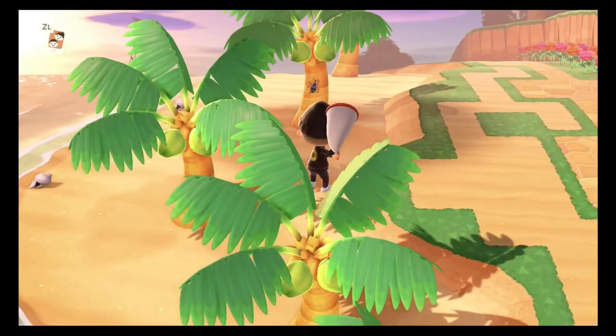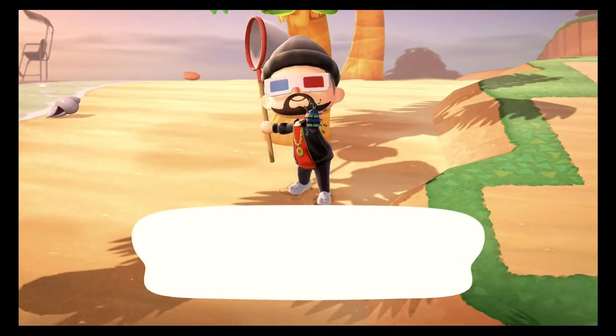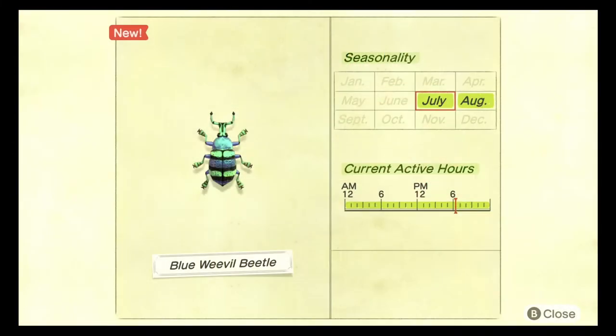We are starting off with the coconut bugs. July is the month where all of these amazing coconut bugs come back into New Horizons. We're starting with the blue weevil beetle. This little beetle can be caught between the months of July and August and it can be found all day. These bugs are apparently common but I think they're really rare. These bugs do spawn in the rain and they obviously only spawn on coconut trees. They sell for 800 bells.